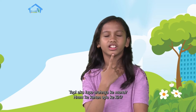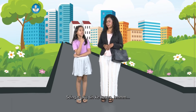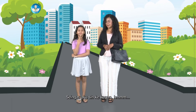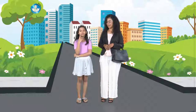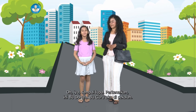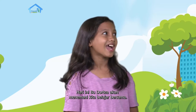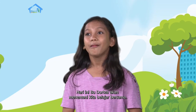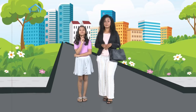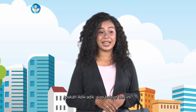Ke kanan apa ke kiri? Seingat aku sih ke kanan. Oh iya, sampai lupa - perkenalkan, ini Bu Dortia, Bu Guru aku di sekolah. Hari ini Bu Dortia akan menemani kita belajar bersama. Selamat pagi adik-adik kelas 2 semuanya. Selamat pagi ayah bunda di rumah. Apakah adik-adik siap belajar hari ini?